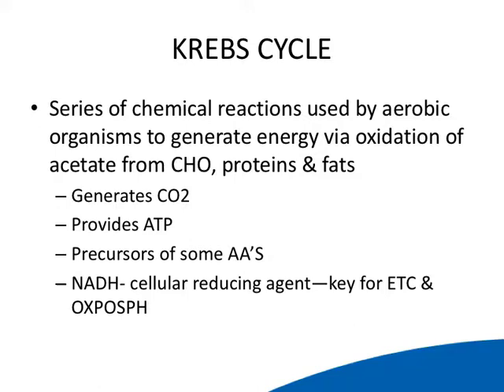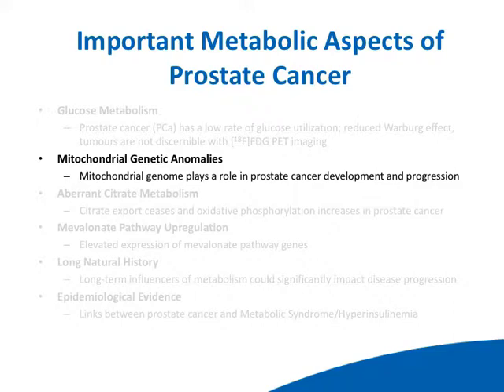What other interesting metabolic properties does prostate cancer have? The mitochondria seems to be a bit messed up in prostate cancer — and this is not totally unique, as some breast cancers exhibit this. It's been shown that the mitochondrial genome seems to play a role in prostate cancer progression. There is evidence in experimental systems that if you actually transplant native mitochondria into castration-resistant prostate cancer cells, you can restore a castration-sensitive phenotype. So there is some very interesting interplay between what's going on in the mitochondria and the rest of the cell in the context of prostate cancer.